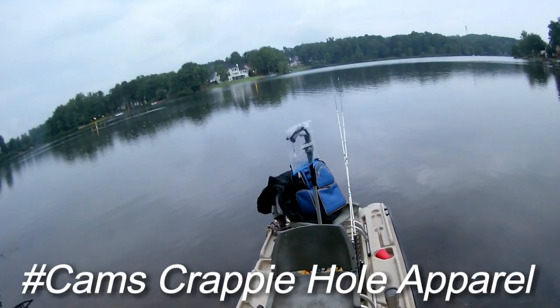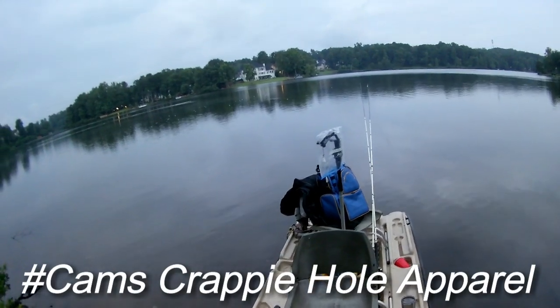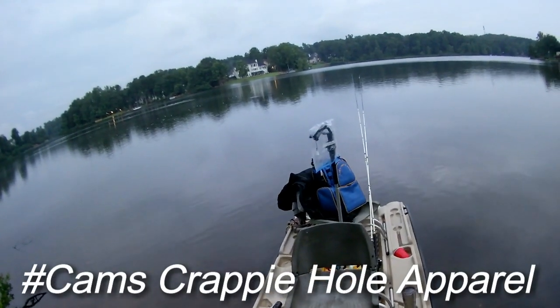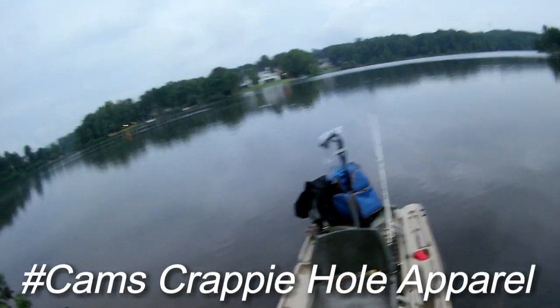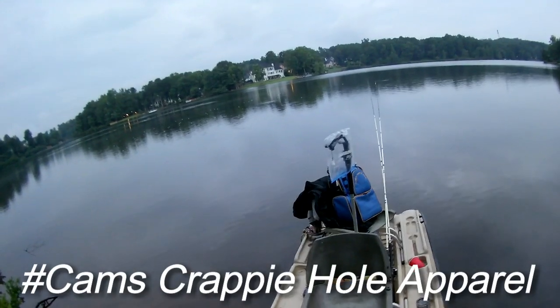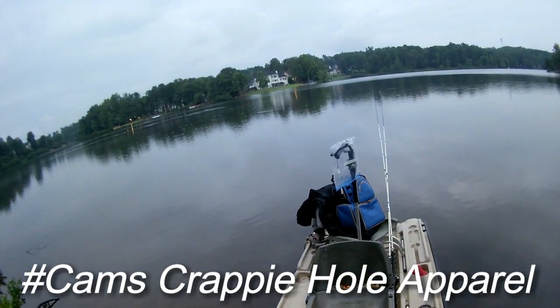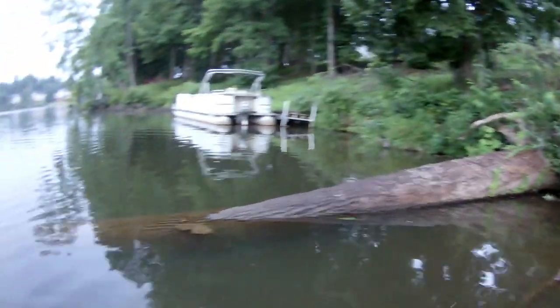We're not on a meat run today officially. We may put a few in the basket and then film for Instagram. By the way, if you guys get a chance, my Instagram followers are on fire — follow me on Instagram at Cam's Crappie Hole apparel. I'll have it written right on the screen. Thanks for joining me guys, let's get on the boat and let's see if we can have some luck.